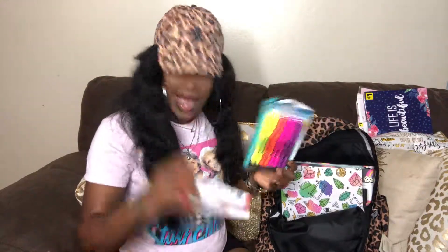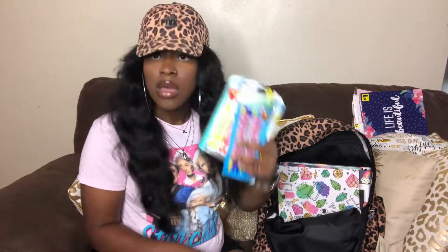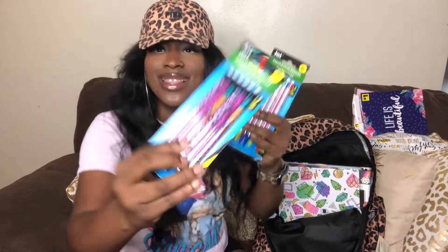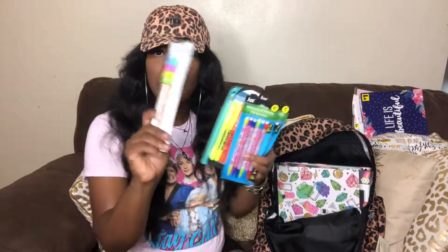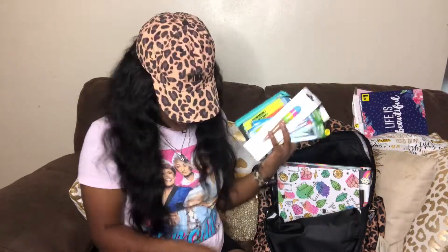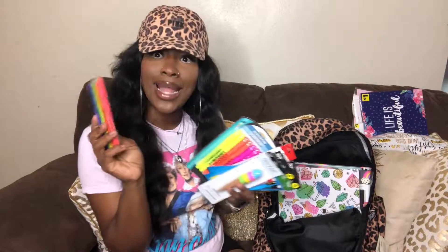Next is a pack of highlighters, because of course you gotta take notes, write stuff down, and highlight in your book. I've got a pink pen, some mechanical pencils — these are leopard print and these are pink with ice cream cones, from Dollar Tree. A pink ice cream pen and another rainbow eraser like I had in my last haul, because I love these erasers.